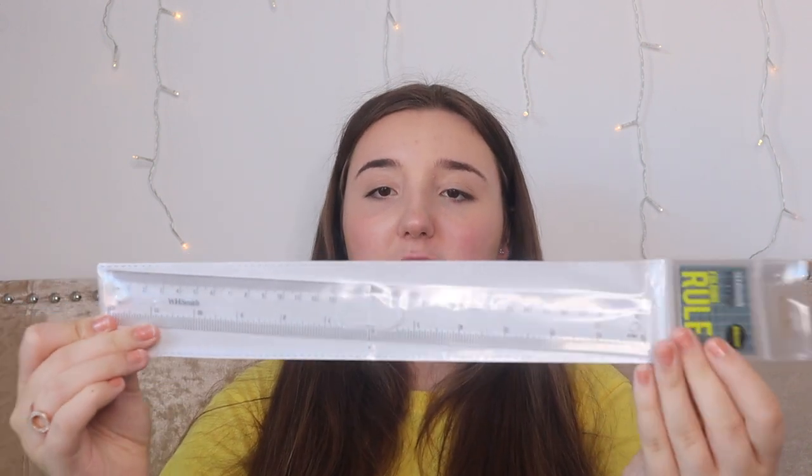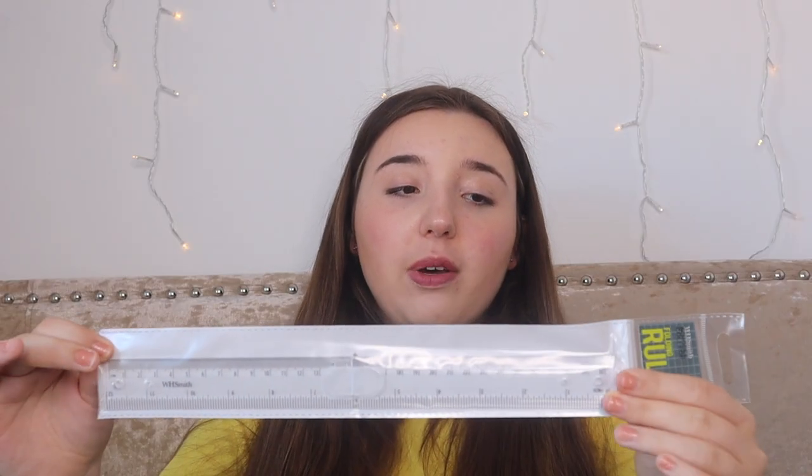We'll probably have to be drawing things for acting, like stage designs and set designs, so I've got a ruler because I cannot draw a straight line. This is the WH Smith folding rule, 30 centimetres, and it's just clear. It just folds and snaps, and you can open it back up. I only have a 15 centimetre pencil case, so half of 30 is 15 — it fits perfectly.